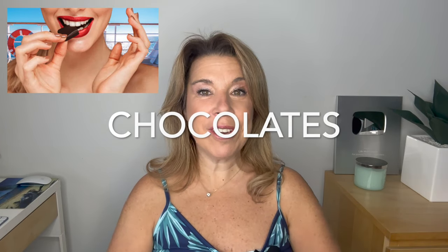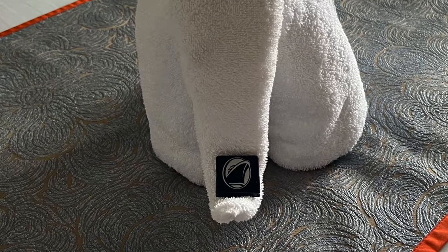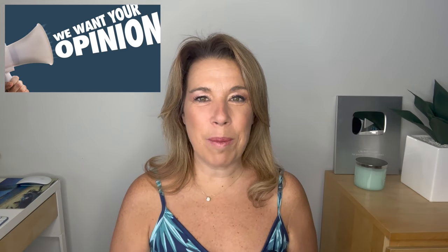The chocolates that are left on the pillows at night — so many cruisers, me included, collect these and take them home. I like to leave them on my coffee table in my living room for a few weeks after my cruise. It's a nice reminder, and when guests come over they're able to have those chocolates. Please let me know down in the comments below — am I the only one that does this?